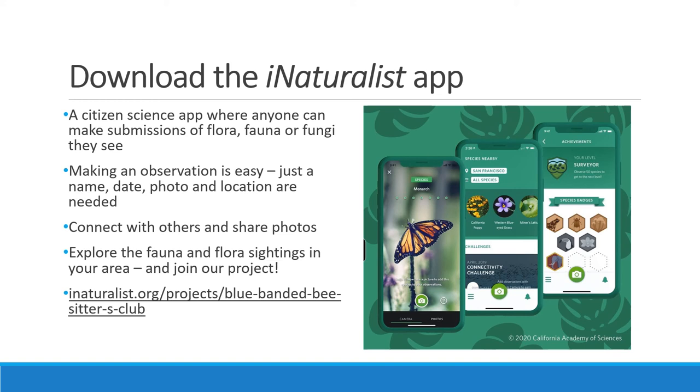We'll now look at iNaturalist, which is a citizen science platform where you can make spotting submissions about fauna and flora that you might see. There are millions of submissions around the world, ranging from large mammals such as tigers all the way to small birds you can see in your local park. Some of the data on the platform is also used to drive conservation decisions. The iNaturalist app is available for both Apple and Android phones and is really easy to use. After signing up and creating an account, you can submit an observation by providing a photo of what you saw. The location and date information should auto-fill, and some people might comment, make corrections or even use your data for other projects. For the Blue Banded Bee Sitters Club, we've created a special project section in iNaturalist, so be sure to join when you sign up.